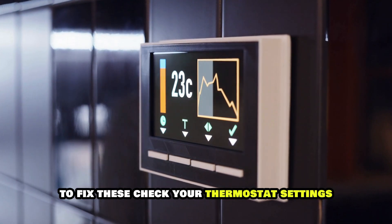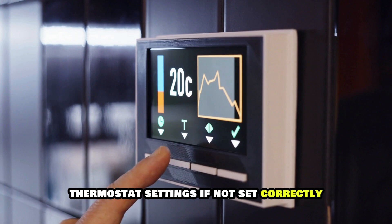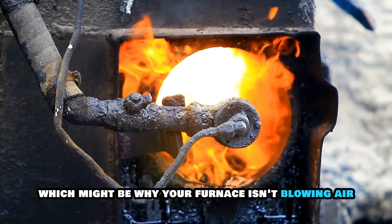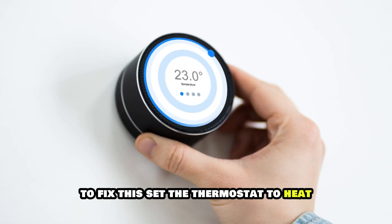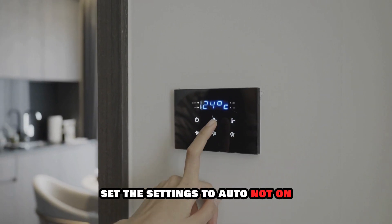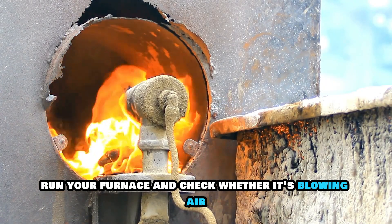To fix these, check your thermostat settings. Thermostat settings, if not set correctly, can cause the furnace to run without heating, which might be why your furnace isn't blowing air. To fix this, set the thermostat to heat. The temperature should be above the room's temperature. Set the settings to auto, not on.